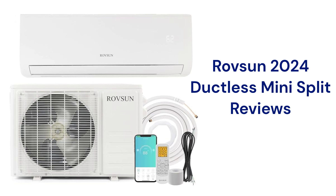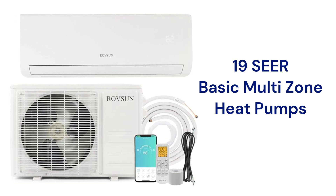This brand is made in China by Medea and is sold online in the USA through the Robson website as well as on Amazon. They offer basic heat pumps with a 19-SEER efficiency that use R-410A refrigerant, which is not as environmentally friendly as brands that use R-32.